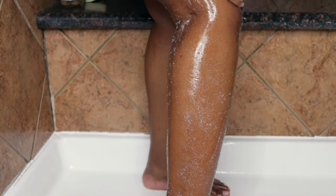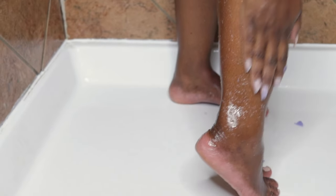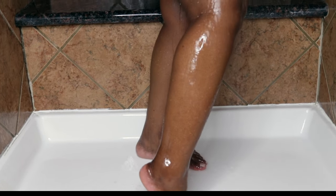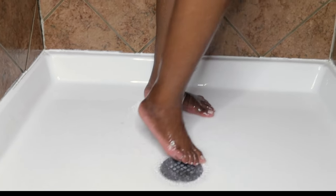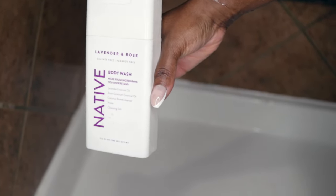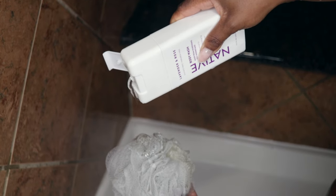It's important to exfoliate your skin. Exfoliating gives it that healthy glow and sloughs away all the dead skin cells. This is a lavender-based scrub from Treehut — it keeps my skin moisturized and doesn't strip away the natural oils. Next, I shower with my Lavender and Rose Body Wash by Native. It's an all-natural body wash that smells really good, lathers well, and is just very clean.